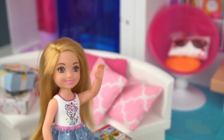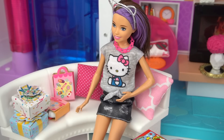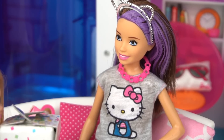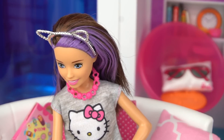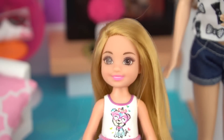Come open your presents! Skipper has the best sisters ever! My brother has never gotten me a birthday gift! Which one should I open first? Open mine! This is my present! Wow Chelsea, thanks! Some Hello Kitty school supplies — you know how much I love Hello Kitty! But where did you find this calculator? It's so cute! On the internet! Thank you very much!